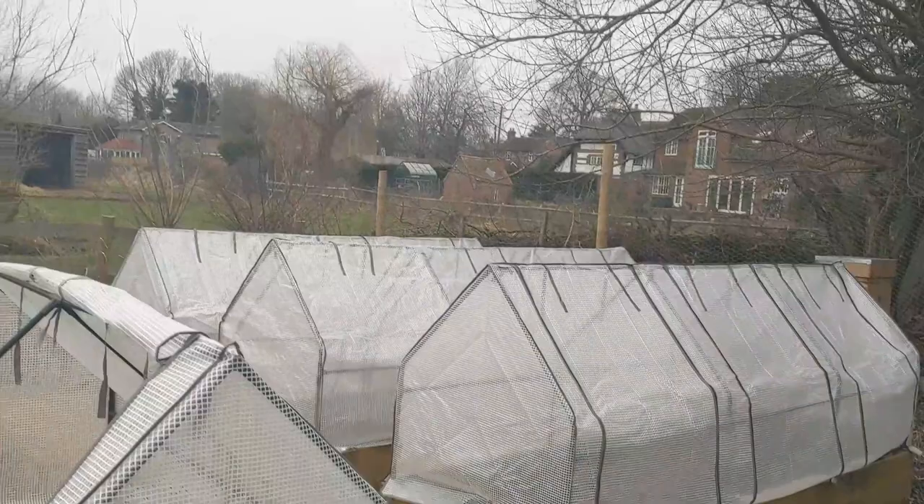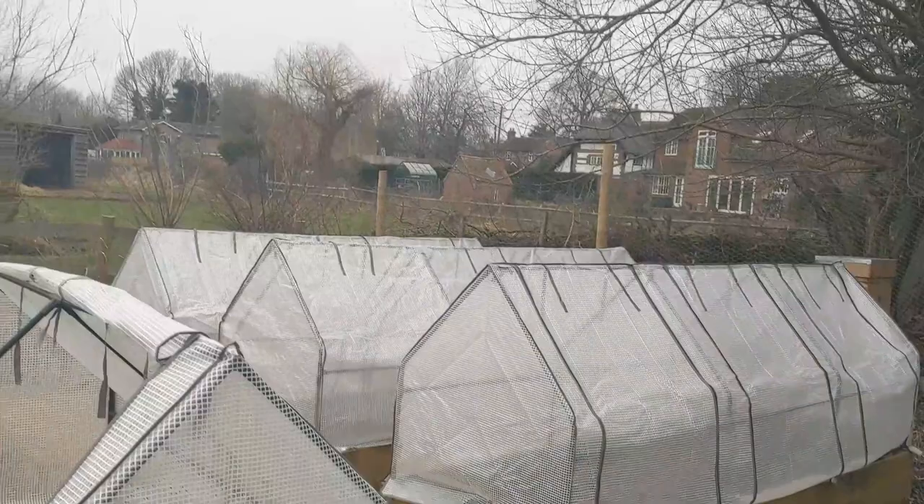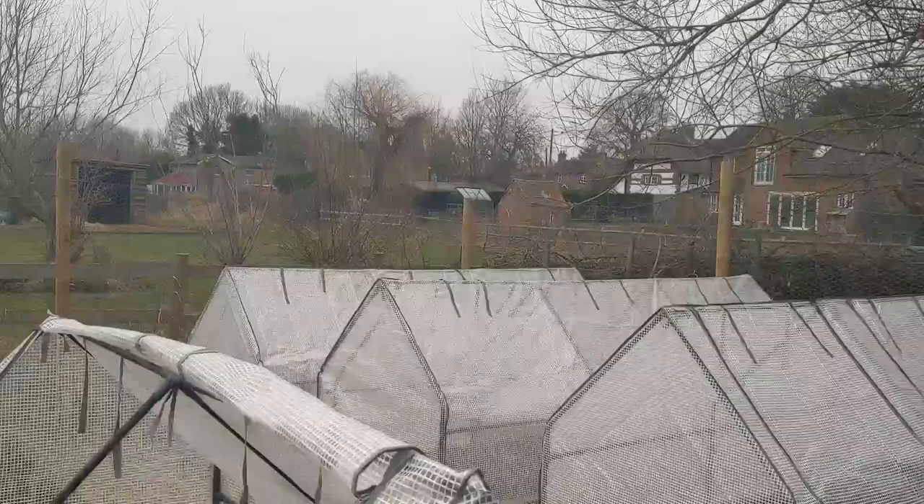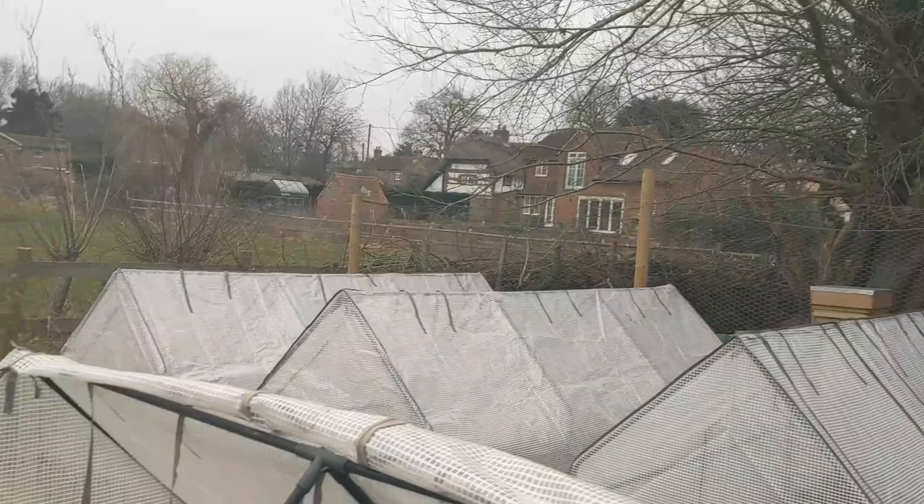We will be putting broad beans, and later on any kind of beans, in the last bed, and the first two are going to go under broad beans as well. The soil is prepared, everything is ready, warming up and hoping for something to be planted there. Now this bed needs some attention.